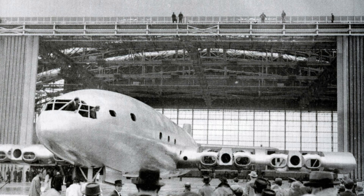Despite its failure, the Bristol Brabazon was a significant aircraft that pushed the boundaries of aviation technology and design. Its massive size and luxurious interior were groundbreaking at the time, and its advanced features and engineering influenced future aircraft designs.